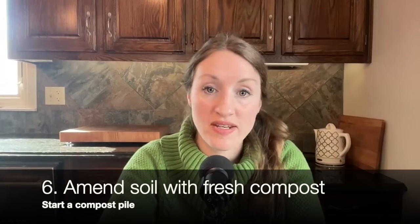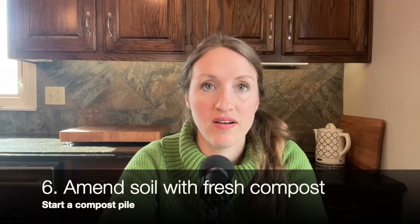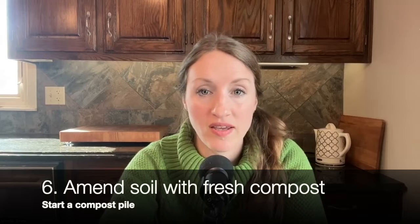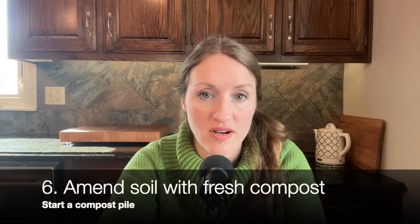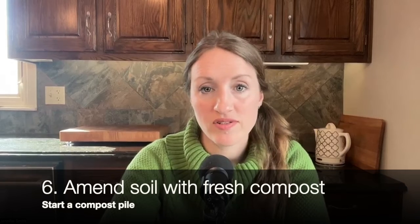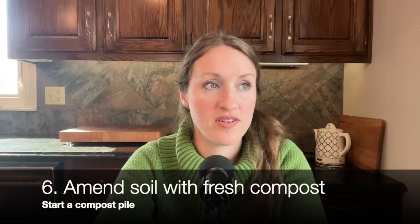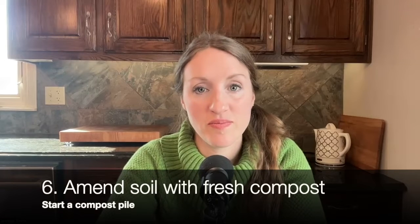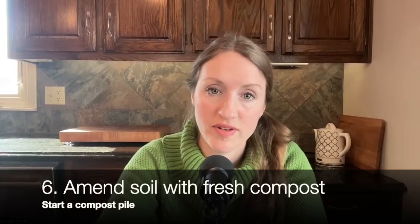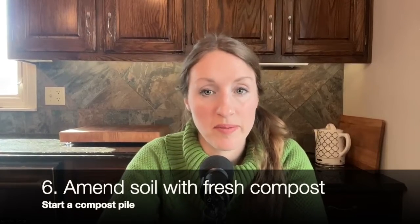Number six: amend your soil. Get fresh compost in there. A lot of my soil around my property is very rocky — I've had to dig out lots of rocks and then add fresh compost for things to start growing well. Start a compost pile. I started one and it's been so worth it and so freeing to throw vegetable scraps away and then see those become nutrients for my plants.